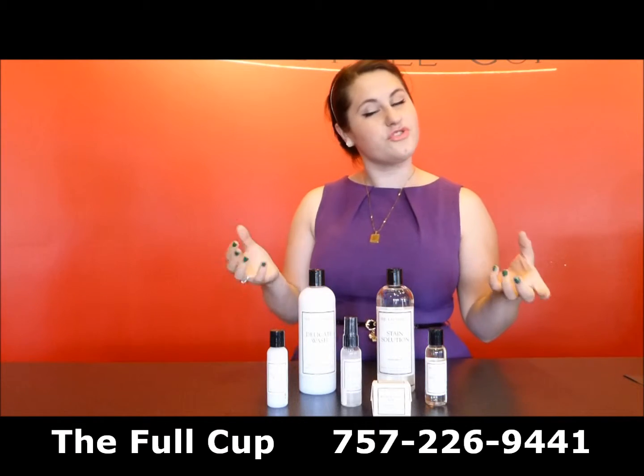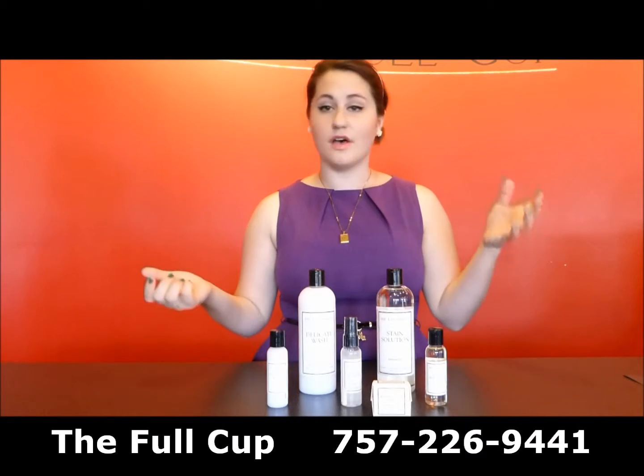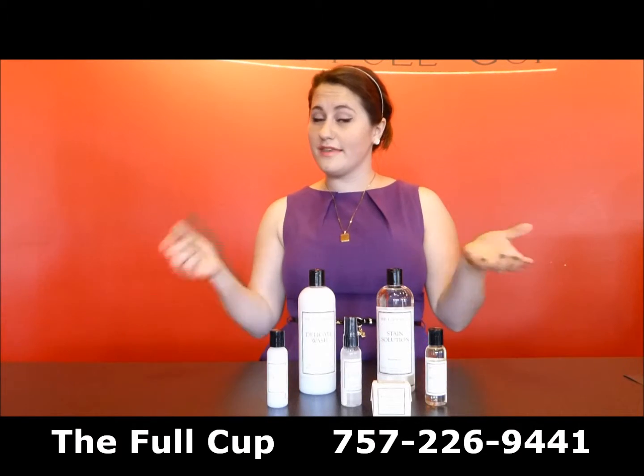When you need a little bit of scrub, a little bit of elbow grease, we also recommend the Wash & Stain Bar, which is also kind of convenient to travel with because it's solid.